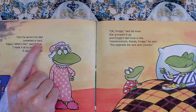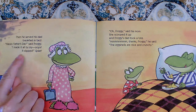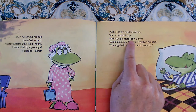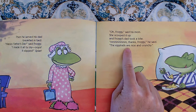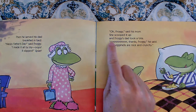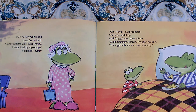Then he served his Dad breakfast in bed. Happy Father's Day, said Froggy. I made it all by my — oops, it slipped. Splat! Oh, Froggy! said his Mom. She scooped it up, and Froggy's Dad took a bite. Mmmmm. Thanks, Froggy, he said. The eggshells are nice and crunchy. I don't like my eggs crunchy, but I am noticing that his Dad must — because the author gave us a sound there too, to help us imagine how much he must like it. Mmmmm — all those M's, we have to stretch them out.